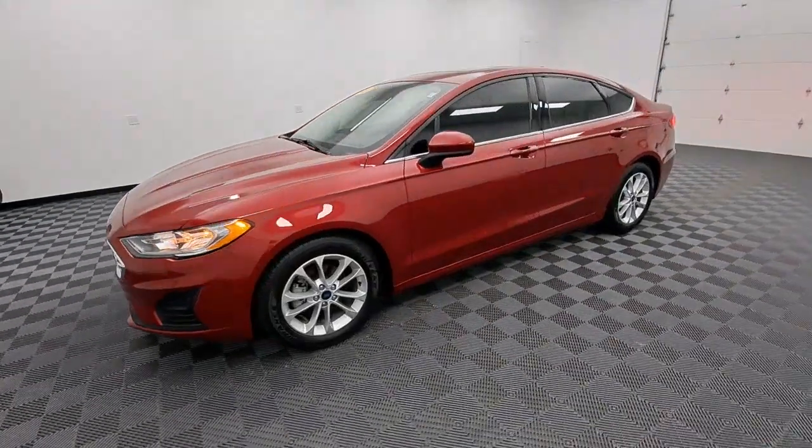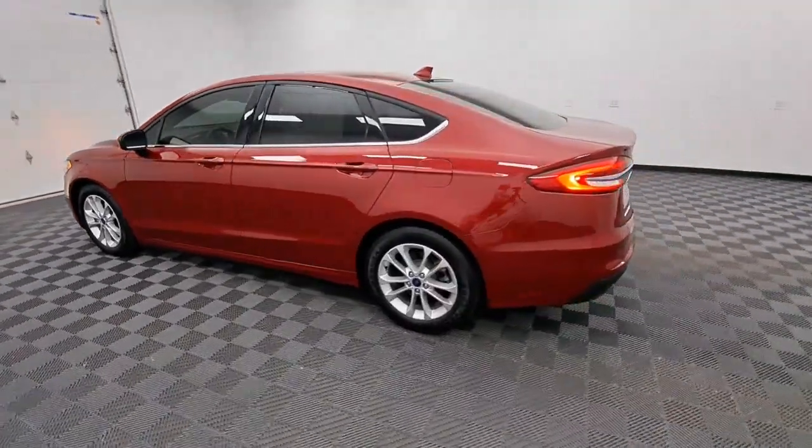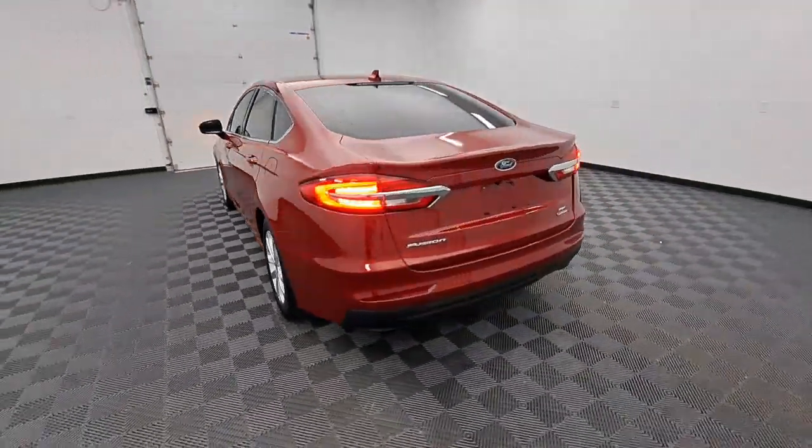Look no further than the 2020 Ford Fusion. With less than 40,000 miles on the odometer, this vehicle stands out from the rest.